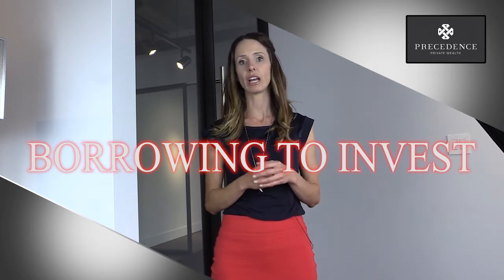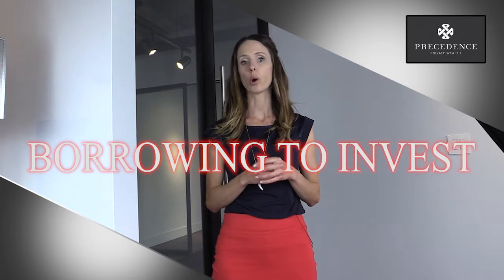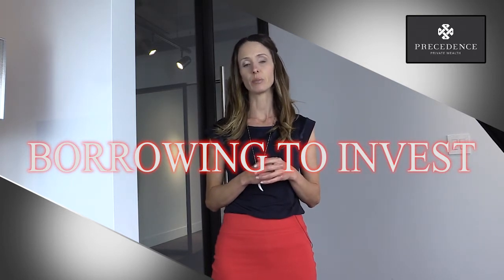The reason why this works is that CRA allows interest on borrowed money that's invested to be tax deductible.